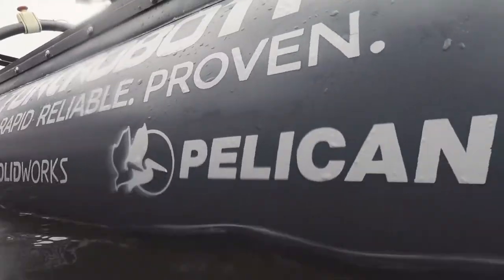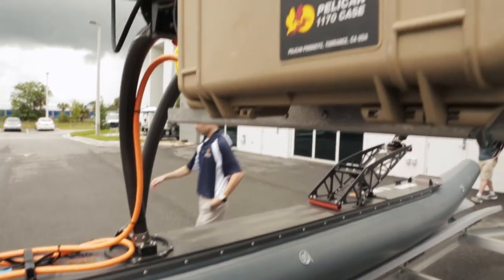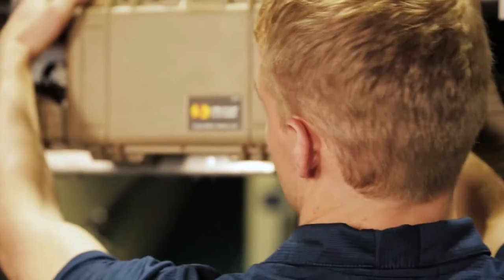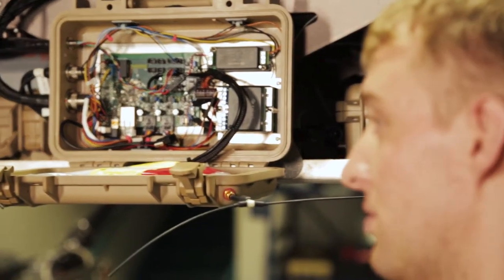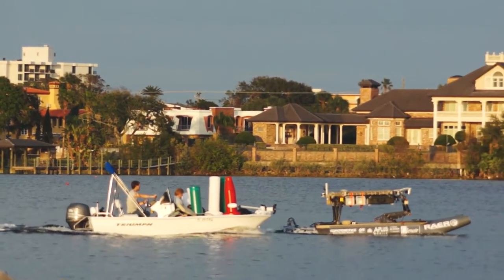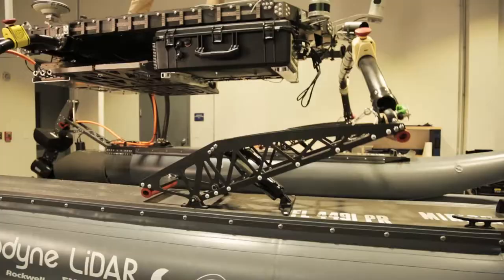The way we use Pelican cases is that we actually enclose our electronics and sensitive equipment to keep them watertight and water safe. This is our safety system. This system allows us to manually take control of the boat and override the autonomy if anything ever goes wrong. The Minion platform can operate in 25-knot winds and 15-foot seas.